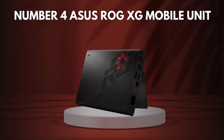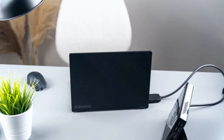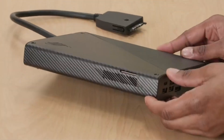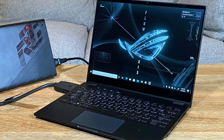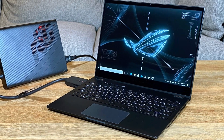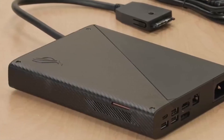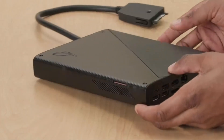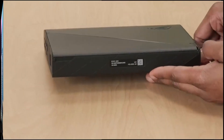Number 4: Asus ROG XG Mobile. The Asus ROG XG Mobile is a groundbreaking eGPU designed specifically for Asus ROG Flow laptops, offering unparalleled portability and performance in a compact form factor. Unlike traditional eGPUs, the XG Mobile is uniquely slim and lightweight, making it ideal for gamers and creators who need a high-performance graphics boost without the bulk of traditional eGPU enclosures.